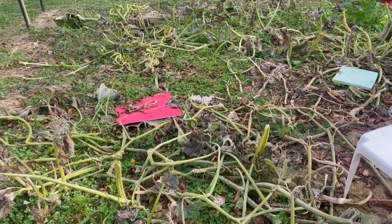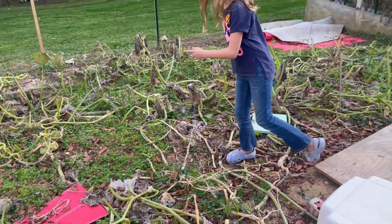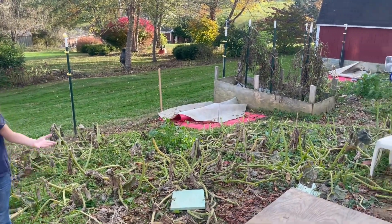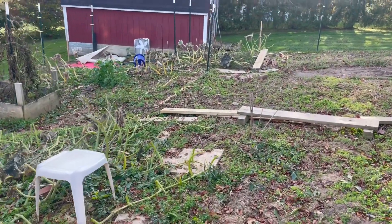The deer did get in here and eat. I had a little squash sitting there and it's gone — it's in a deer's belly. It's got a ton of cleanup, a big mess. We're going to start on that now, but until then, check out what led up to this mess.